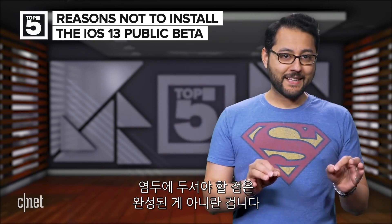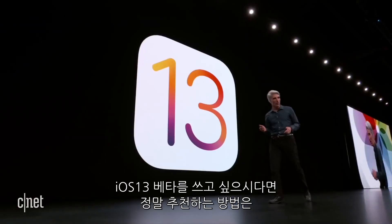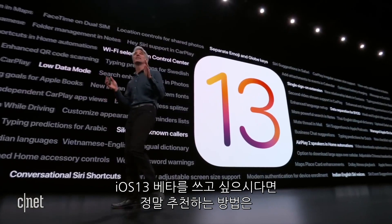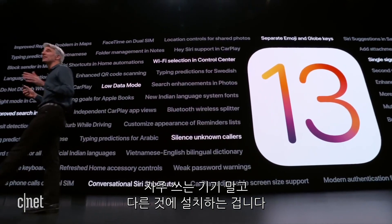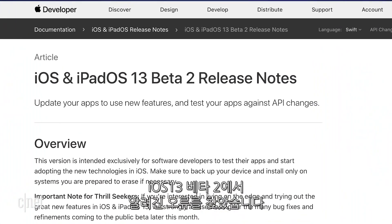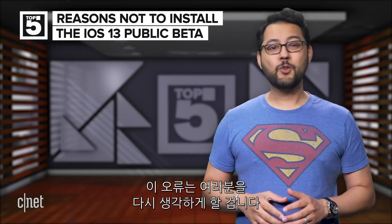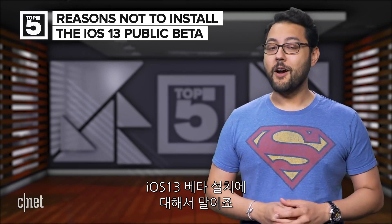Keep in mind that a beta is not finished software. I'm all for downloading the latest and greatest, but I highly suggest that if you want to try out any OS beta, install it on a secondary device. I combed through Apple's own documentation and found a bunch of known issues with iOS 13 beta 2 that might make you want to reconsider installing the beta on your main phone.